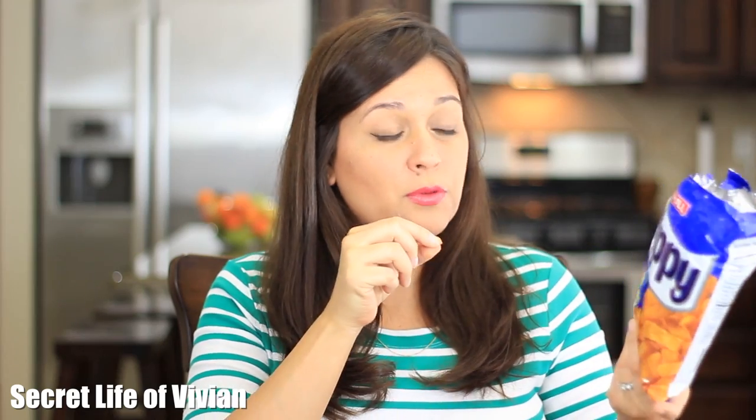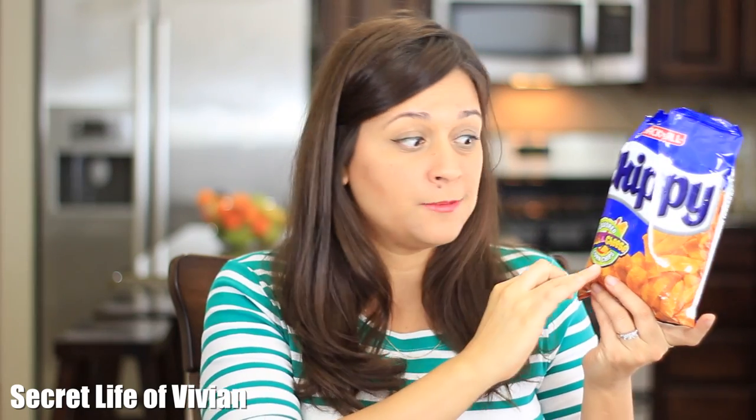Maybe like a Frito pie — something like that. Maybe this is supposed to be like a Frito pie, because a Frito pie has chili and cheese on it. So I would give these guys four Vivian heads.